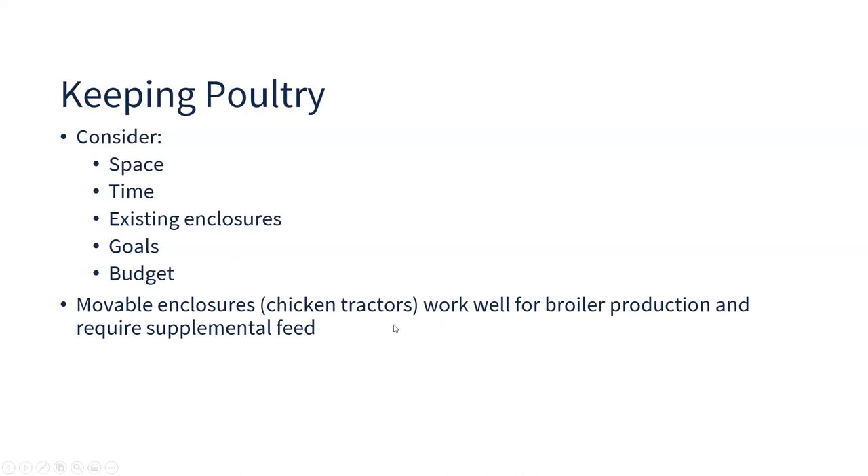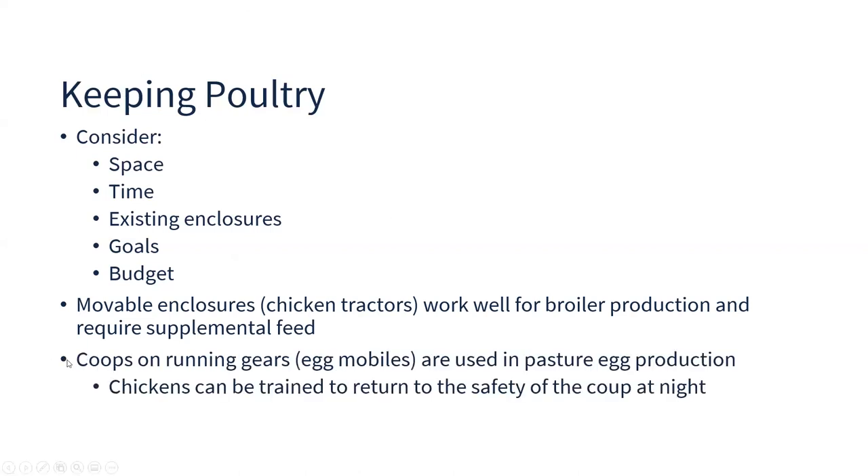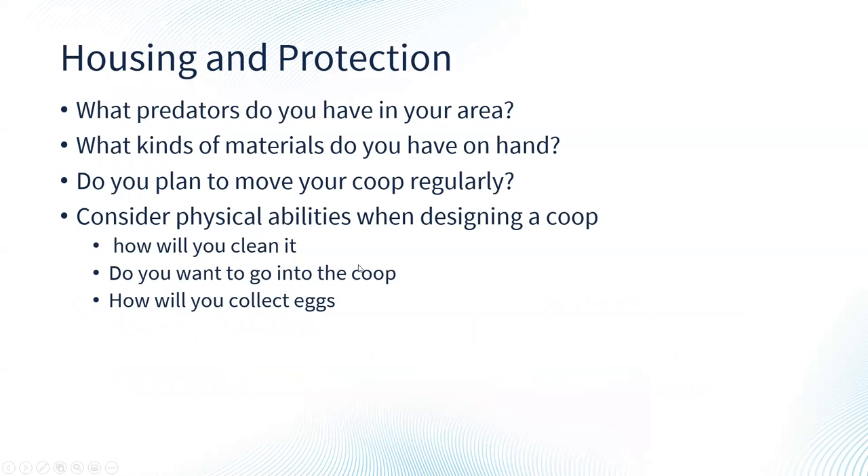Movable enclosures, which we call chicken tractors, work really well for raising broilers or meat chickens that require supplemental feed. These contained structures keep the chickens inside while allowing you to move them every day or couple of days to give them fresh pasture and help spread their manure. You can also find plans for building a coop on old wagon running gear — a movable coop on wheels used a lot in pasture egg production. Chickens can be trained pretty easily to return to the coop at night, because that's where they get fed and feel safe, and they like to return to a familiar place when it gets dark.